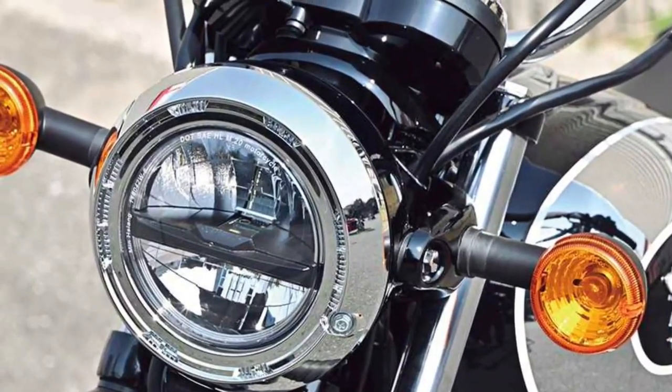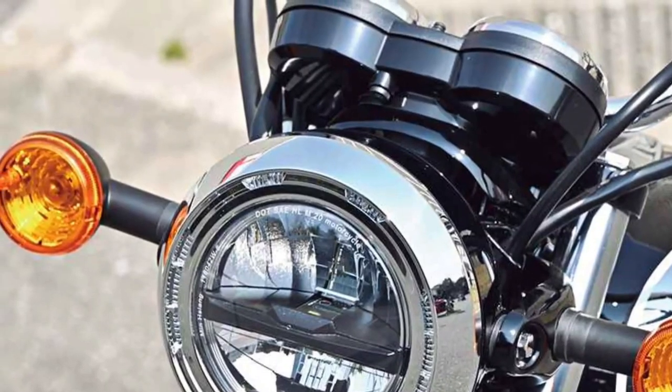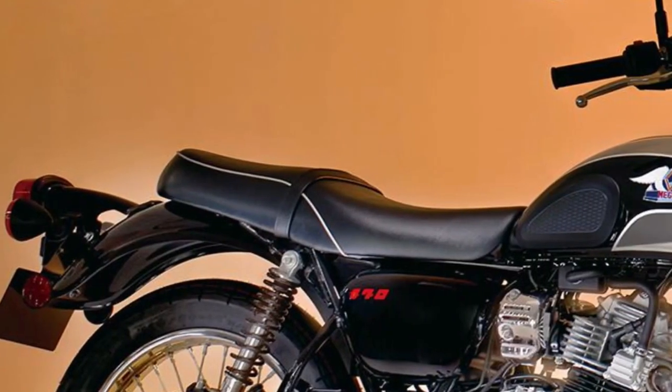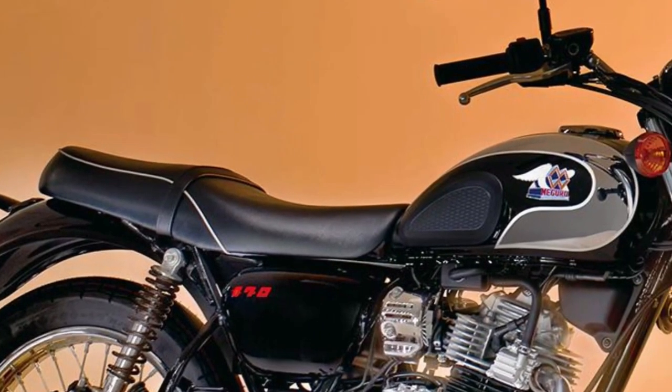Tuned suspension and responsive brakes ensure nimble handling and precise control, enhancing the Maguro S1's agility and responsiveness on various road surfaces.